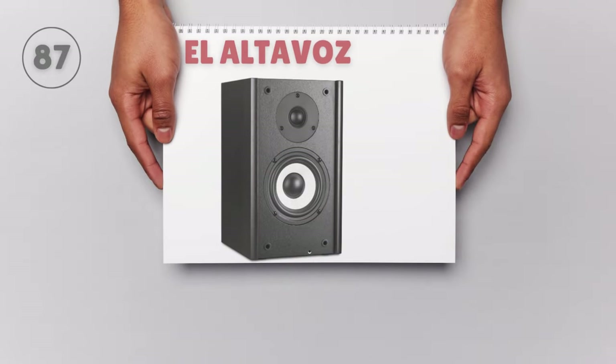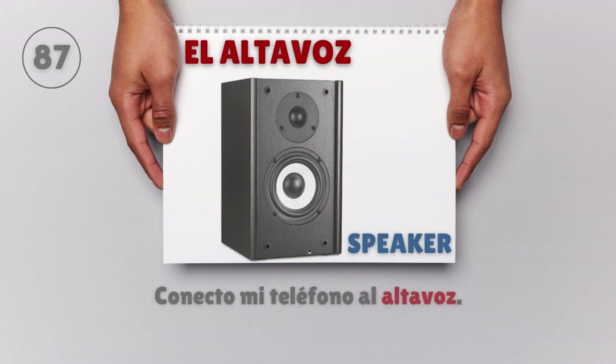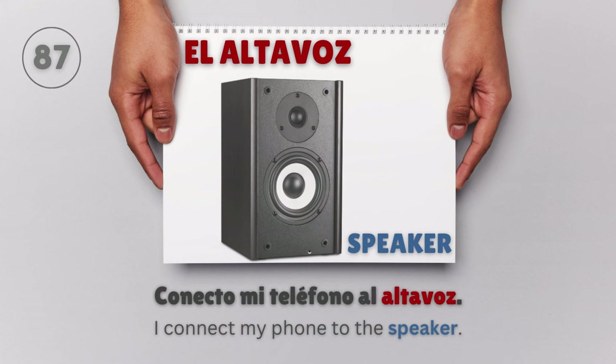El altavoz — Speaker. Conecto mi teléfono al altavoz. I connect my phone to the speaker.